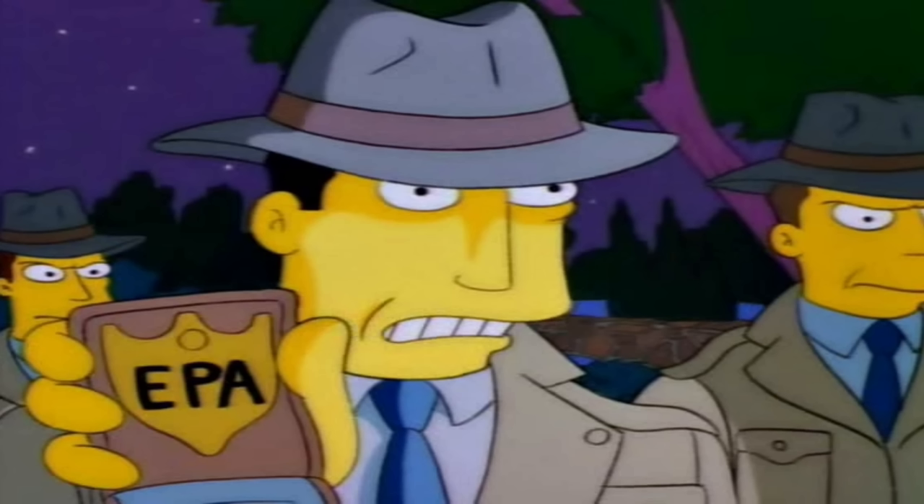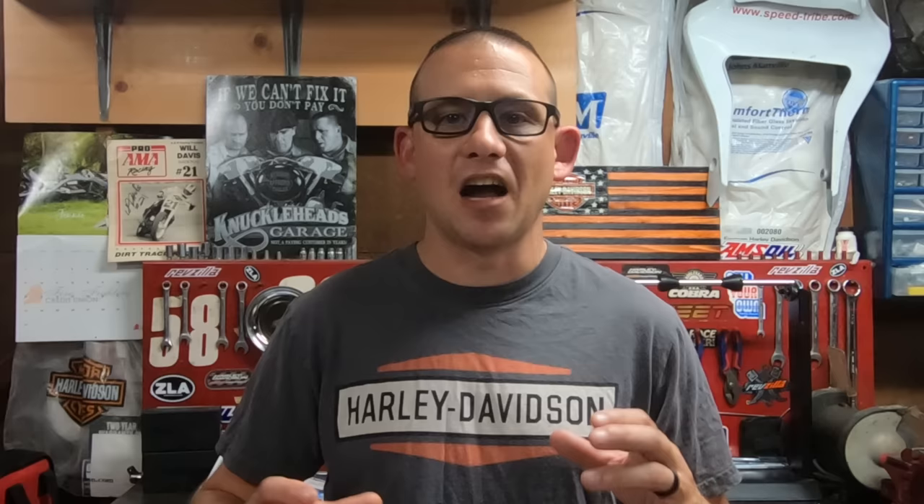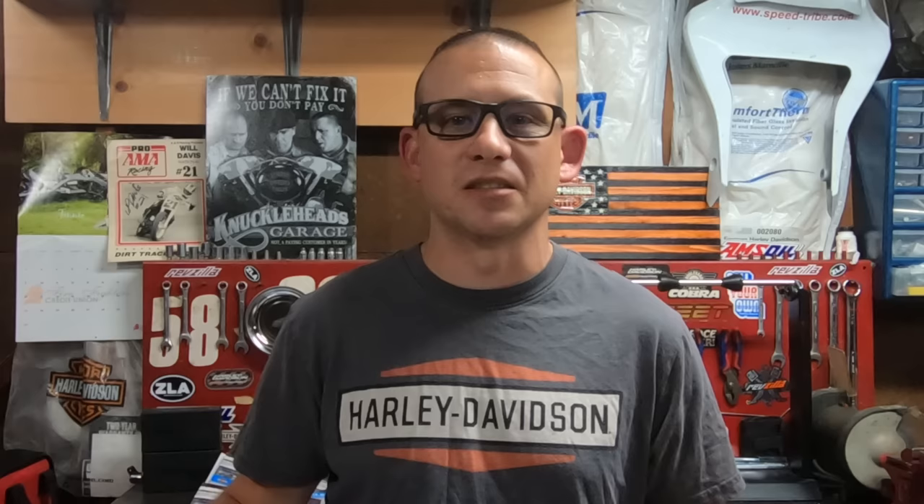This does cause a slight delay in throttle response. If you've ever jumped on a bike with a Mikuni, you'll notice how instant the throttle responds. The EPA loves this slight delay because when you get on the gas and start dumping fuel into the motor, it prevents those very high rich fuel spikes — basically unburned fuel going into the engine and coming out as black smoke out of the exhaust system.